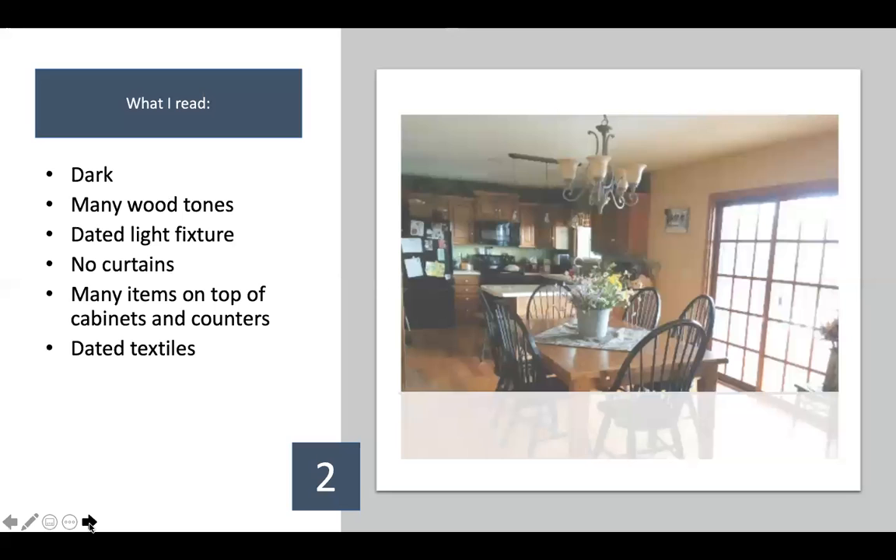This is a second room — even though it flows into the same space, a room edit would count this as a second room. What I see: it's dark, lots of wood tones — floors, cabinets, table, millwork. I see a dated light fixture, no curtains, too many items on top of the cabinets and countertops, and some dated textiles that make the space feel dated. I do love these black chairs — that's actually why I mentioned a black curtain rod earlier. When you bring in a color like black, you want it to repeat itself, not be the outlier.